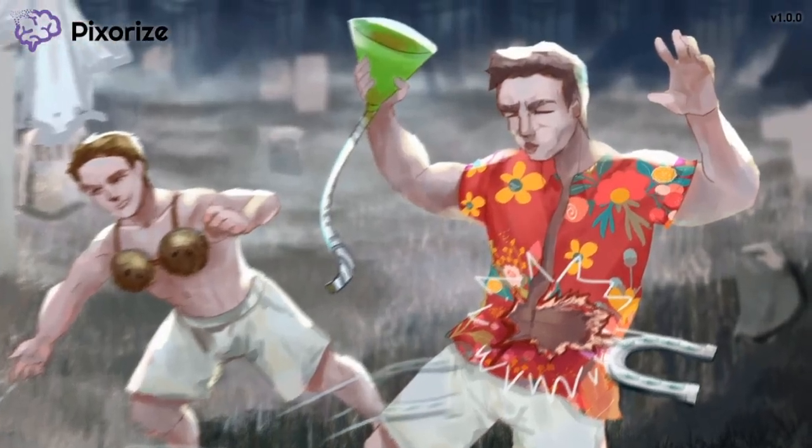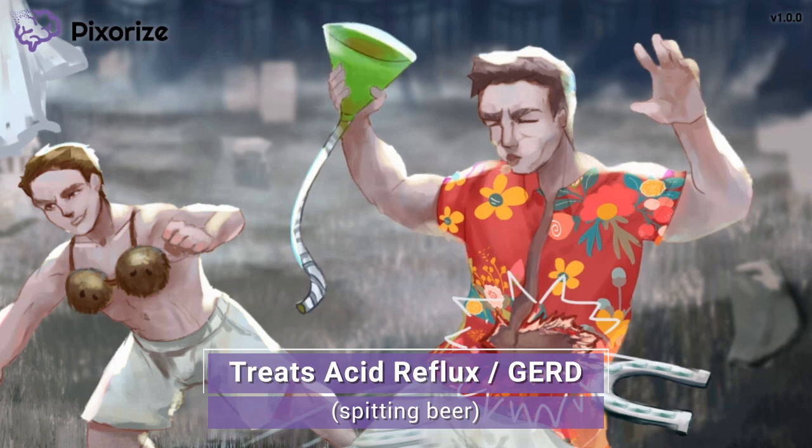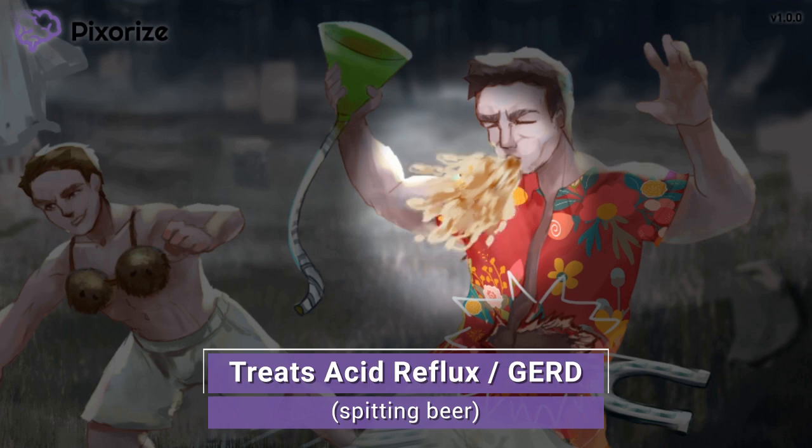For our next clinical use, let's keep looking at our guy in the Hawaiian shirt. After getting hit in the belly with that horseshoe, it seems that the beer he was drinking has spurted out of his mouth. This liquid spurting out of his mouth reminds me of acid reflux, since acid reflux is just stomach acid and the contents of the stomach being pushed back up through the esophagus. H2 blockers are useful for treating acid reflux, more formally called GERD, or gastroesophageal reflux disease. Their inhibition of H2 signaling reduces acid production, which prevents acid-mediated damage by way of acid reflux.